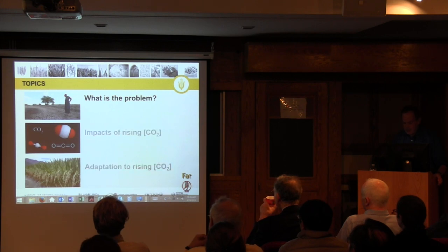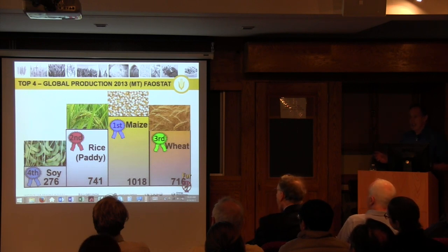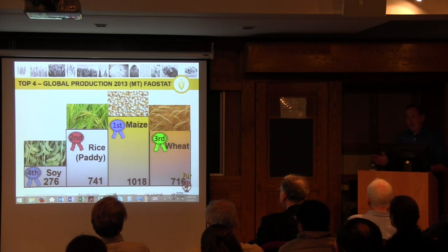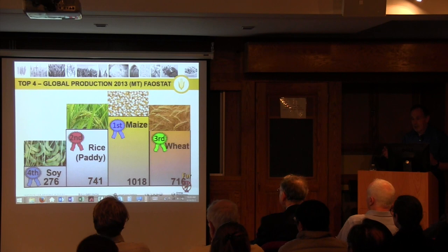So what is the problem? What are the impacts of rising CO2, and how might we adapt to rising CO2? Those are the three things I want to try and look at. Our four major crops globally — maize, rice, wheat, and soy — provide over two thirds, directly or indirectly, of human calories. Maize is number one and it's C4, so it has a different response to rising CO2. Rice and wheat are very important as direct sources of human calories, and soy is a very important protein source.